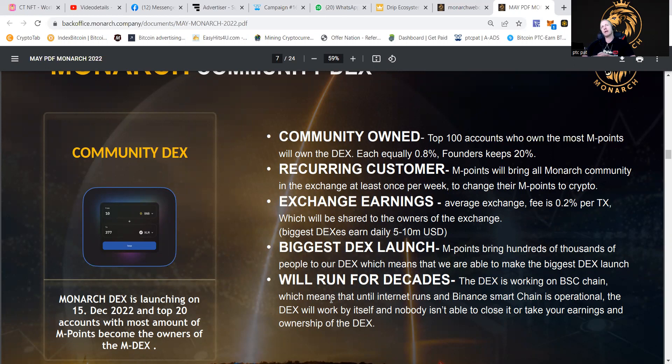That will also make people recurring customers. Why? Because people will have to exchange their crypto endpoints at least once per week, so they will be coming back to the exchange. On an average exchange, the fee is like 0.2% per day, which will be shared among the owners of the exchange. The biggest DEXs earn like 5 to 10 million USD in fees every day. I'm not going to say Monarch is going to do that from the start, but the team is working very nicely to grow it and the amount of people on the website is growing nicely. It's going to be one of the biggest DEX launches, as endpoints bring hundreds of thousands of people to the DEX.